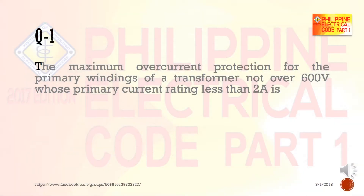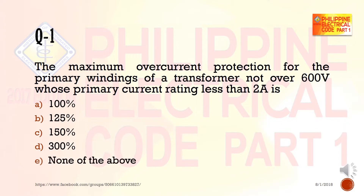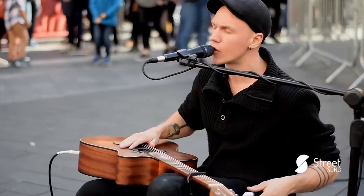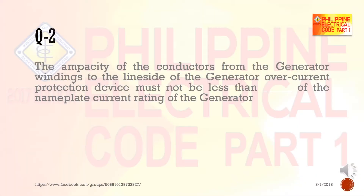Question 1: The maximum overcurrent protection for the primary windings of a transformer not over 600 volts, whose primary current rating is less than two amperes, is: a) 100%, b) 125%, c) 150%, d) 300%, e) none of the above.